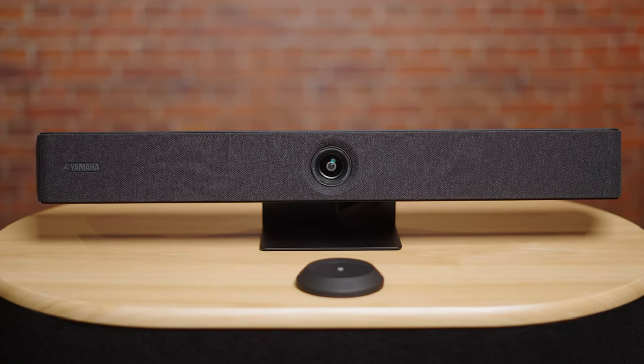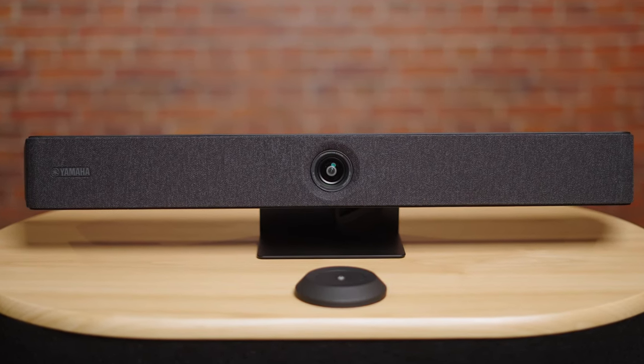The CS800, which we have here, is an all-in-one conferencing solution with built-in microphones, cameras, and loudspeakers. The CS500 is nearly identical but outputs audio over HDMI to use the speakers built into the local display instead of having them on board.